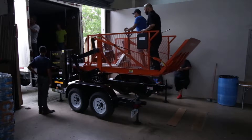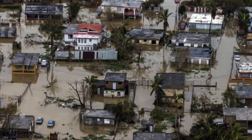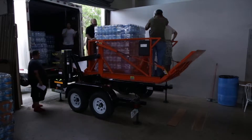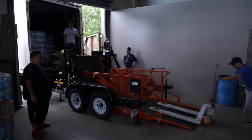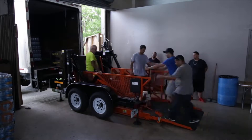Following Hurricane Maria, they had great devastation — they have no power and very few loading docks. We're able to unload food and water from trucks in under 15 minutes, whereas prior to this it was greater than 45 minutes with tremendous physical endurance required.